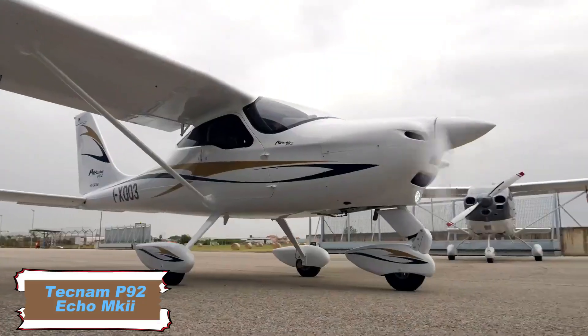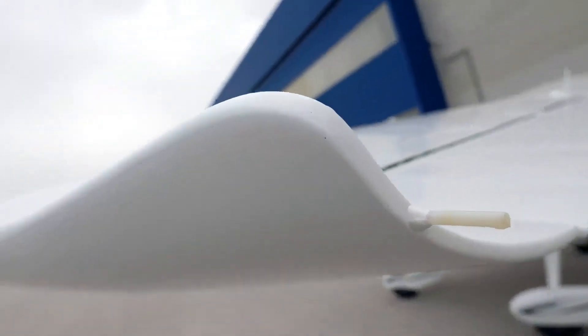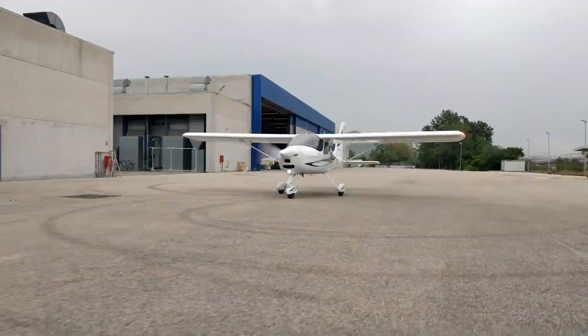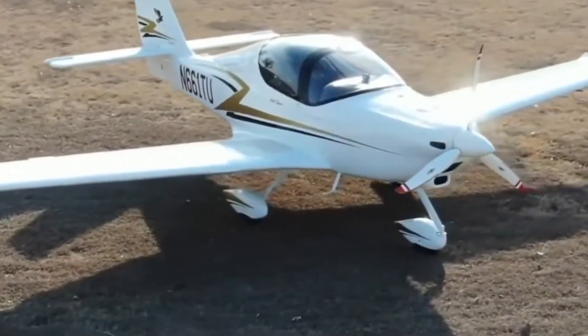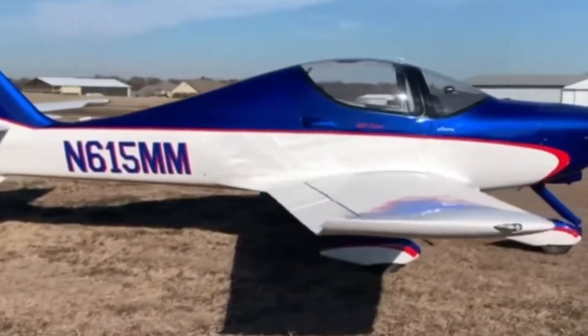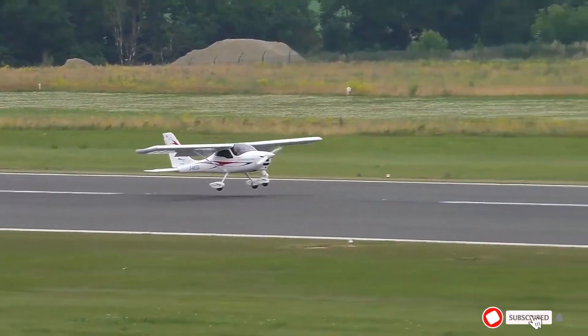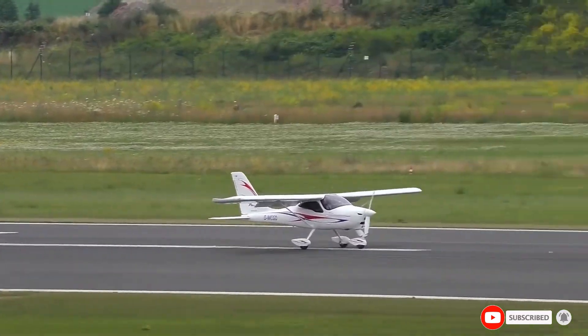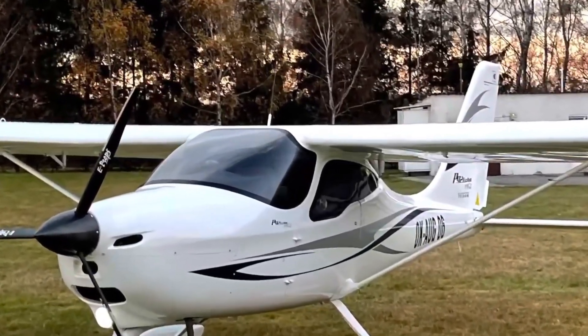The Tecnam P92 Echo MK2 is a versatile single-engine, two-seat aircraft with a high-wing design, blending classic styling with modern technology. Introduced in 1994, it has become a popular choice for flight training schools and private owners. The aircraft is constructed with a carbon fiber fuselage and aluminum wings. The spacious cockpit features leather and premium interior finishes, newly designed seats with easy adjustments, a roomy baggage compartment, and modern conveniences such as USB chargers.